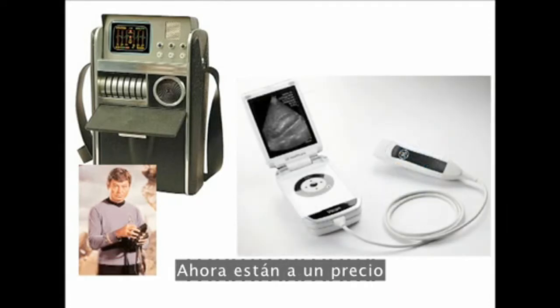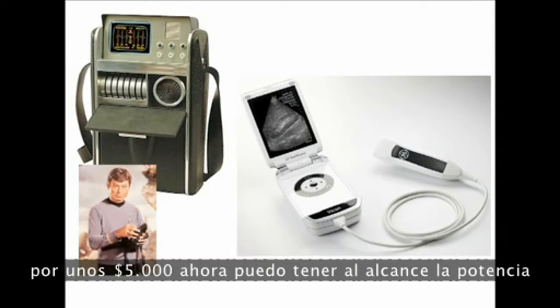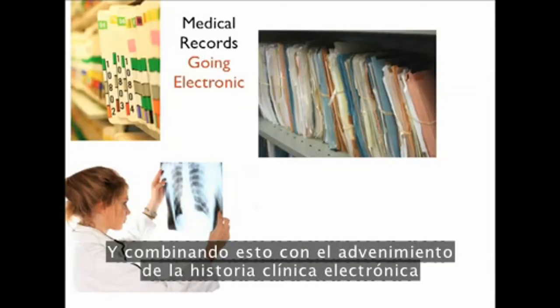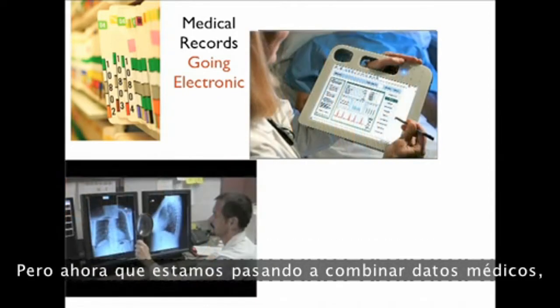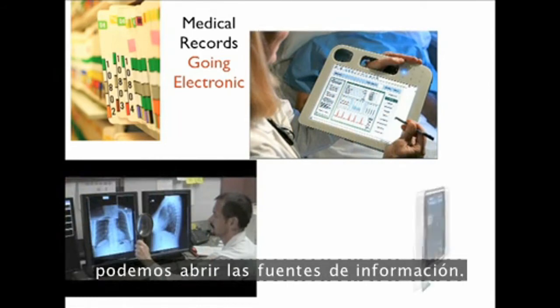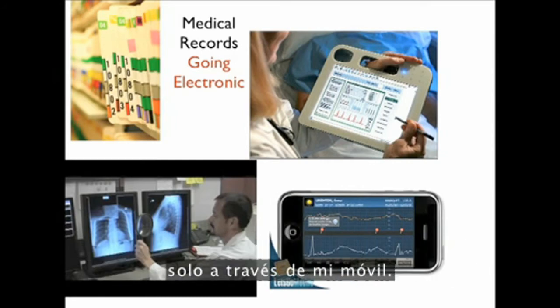Handheld ultrasound devices are now at a price point that used to be 100,000 euros or a couple hundred thousand dollars — for about $5,000 I can have the power of a very powerful diagnostic device in my hand. Merging this with electronic medical records: in the United States we're still less than 20% electronic, while here in the Netherlands it's more than 80%. Now that we're switching to electronic medical data and making it available, we can crowdsource that information, and as a physician I can access my patient's data from wherever I am through my mobile device.